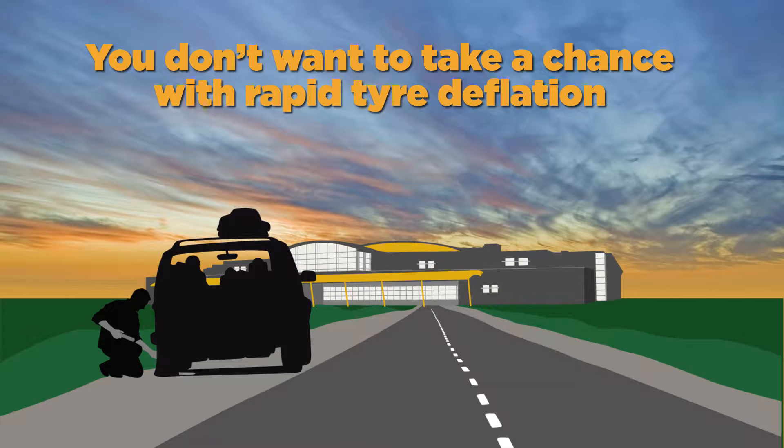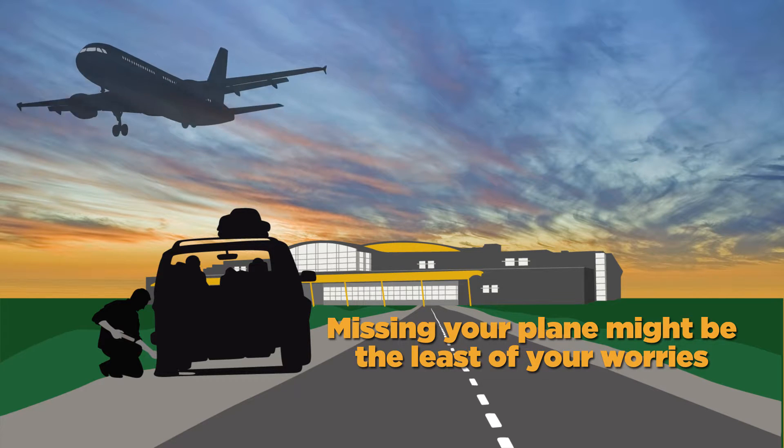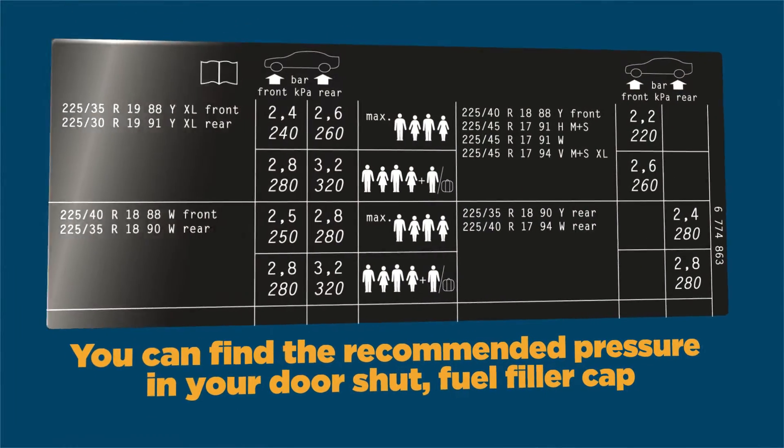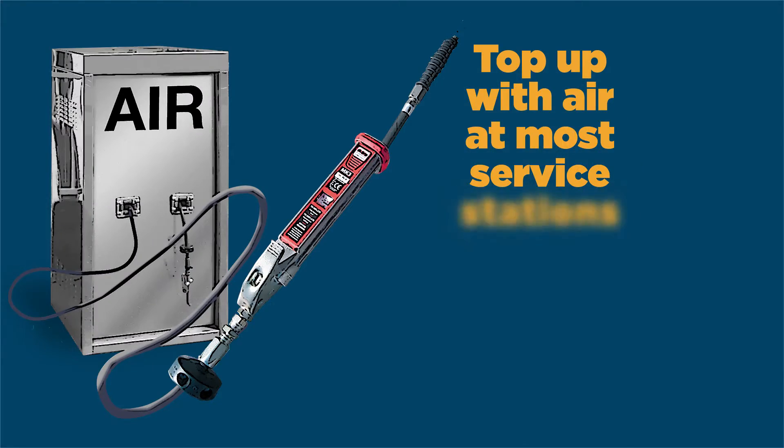On holiday, you don't want to take a chance with rapid tyre deflation. Missing your plane might be the least of your worries. You can find the recommended pressure in your door shut, fuel filler cap, or owner's manual, and top up with air at most service stations.